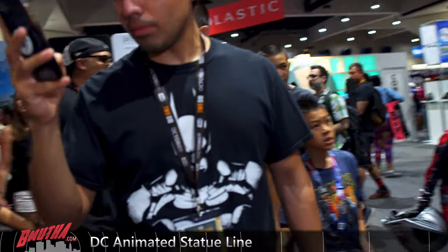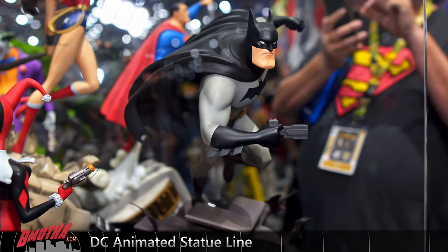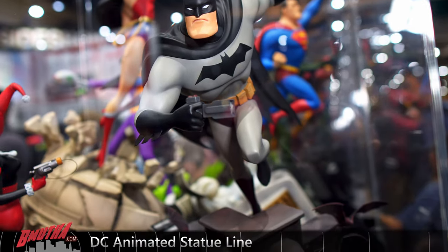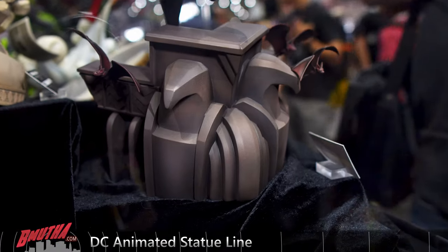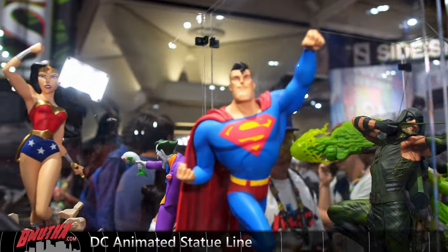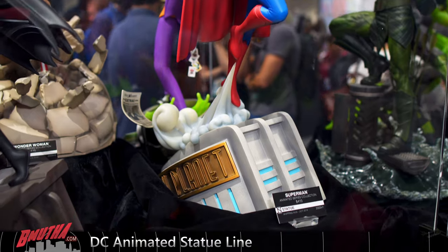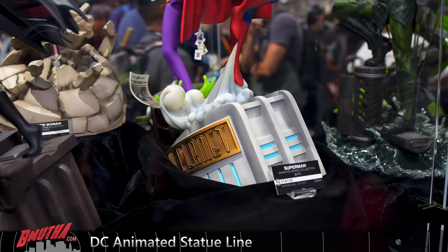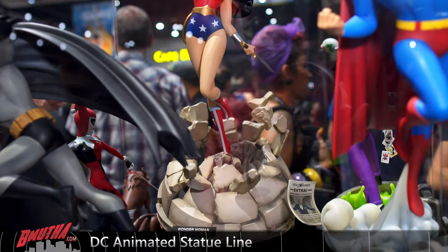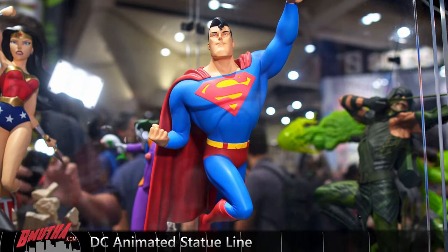We get a round look at Batman — very consistent with the series. So if you watch that or still watch it, you're going to like it. We'll come around and check out Superman with the Daily Planet base, taking off in a puff of smoke. And then Wonder Woman. That's the animated DC series from Sideshow at San Diego Comic-Con.